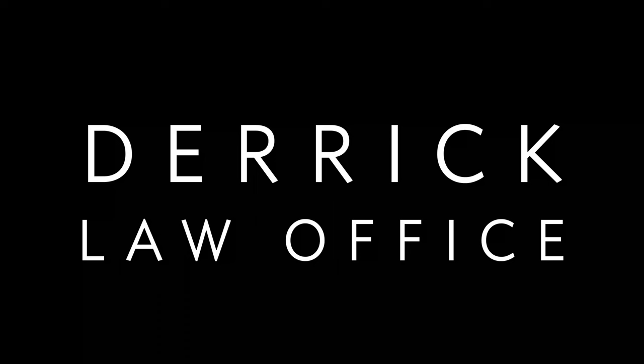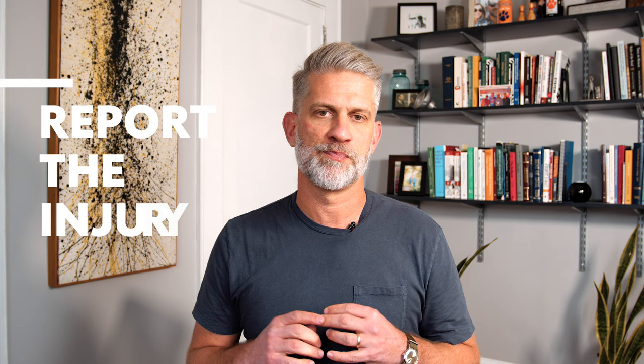So what should you do if you get hurt at work? Hey folks, I'm Brooks Derrick with the Derrick Law Office. The first thing you need to do if you get hurt at work is report the injury immediately. You can do this to your supervisor, to your manager, or even an on-site nurse.